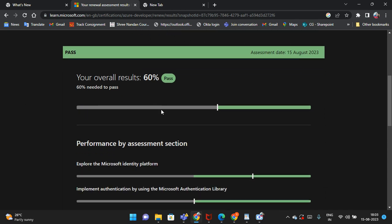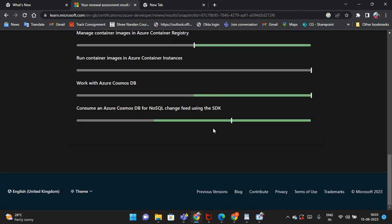My total overall result is 60 percent. You need to gain at least 60 percent to pass. So this one is my pass result, as you can see.